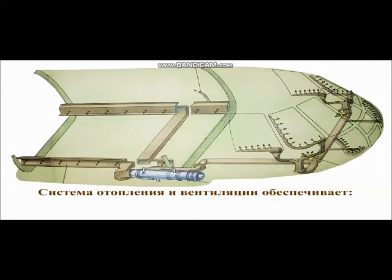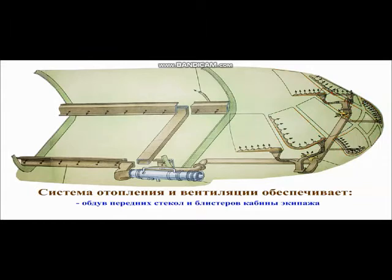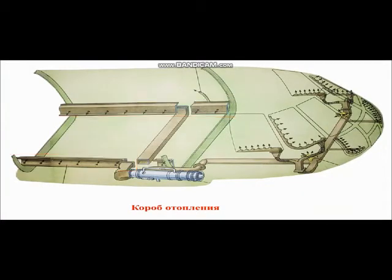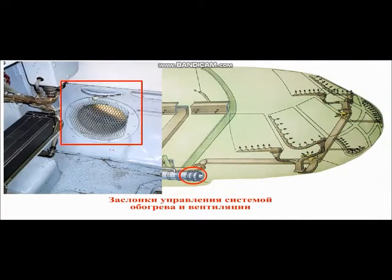Обеспечивает: подачу подогретого или атмосферного воздуха в кабину экипажа и в грузовую кабину для поддержания в них нормальных температурных условий; обдув передних стёкол и блистеров кабины экипажа; обогрев сливного крана дренажного бачка. В систему входят: керосиновый обогреватель КО-50, правый и левый отопительные короба, распределитель, соединительный короб, короб обдува передних стёкол и блистеров, заслонки подачи воздуха к ногам лётчика, заслонки управления системой обогрева и вентиляции.